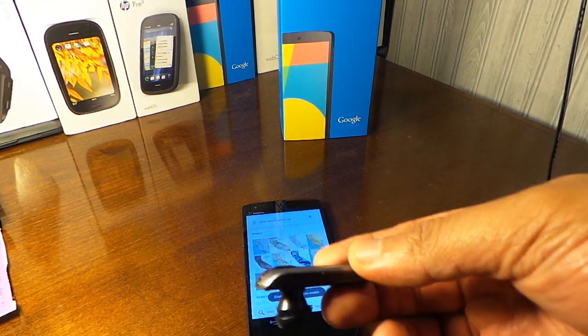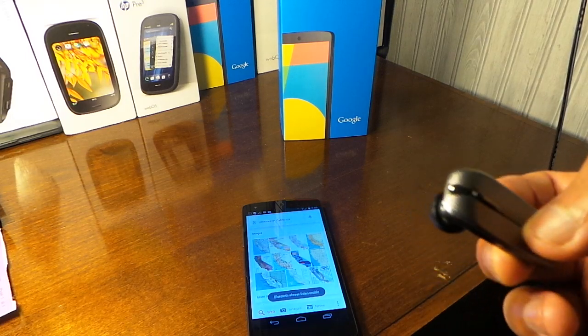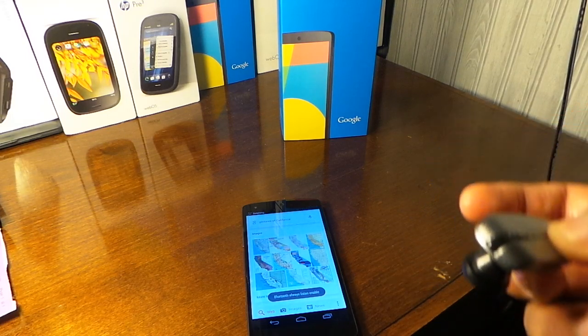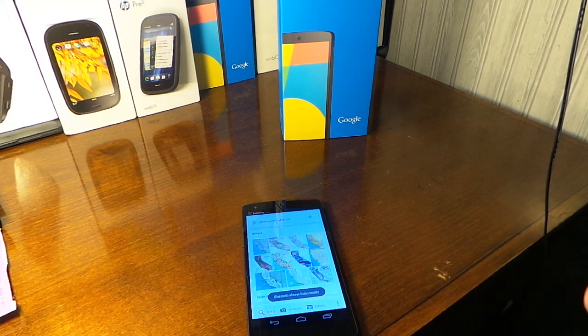A quick thing I haven't mentioned in my other videos: when you're using a Bluetooth device and you have it in your ear but aren't currently using it, you may hear the app going in and out as it tries to listen.